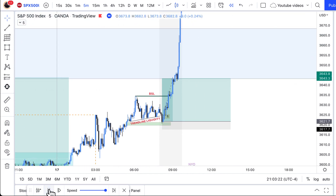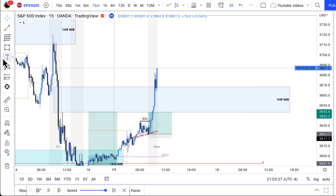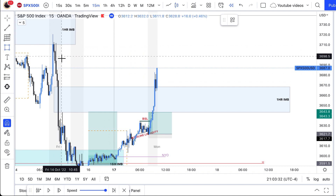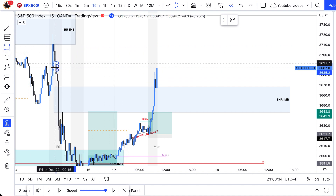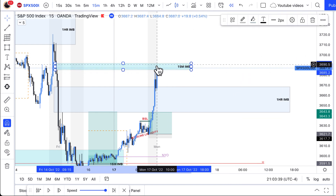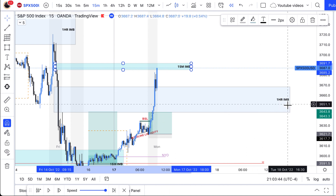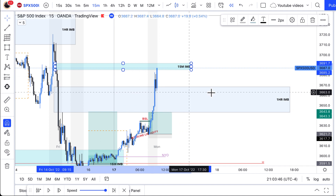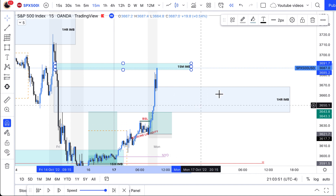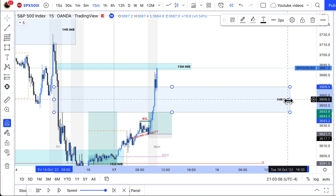Immediately once the market opened, it was very bullish. In addition to that one hour imbalance, I also had this 15 minute imbalance marked. I'm closing positions every time price is touching the opposite PD array — the opposite imbalances — I'm closing partials. I'm closing partials because you never know if price is going to react in these areas and then flip bearish again. You've got to be mindful of all that.